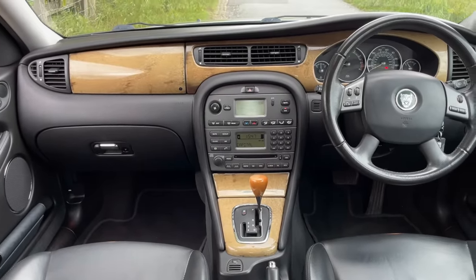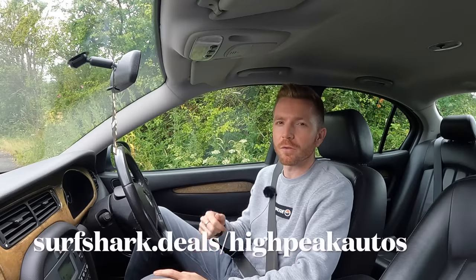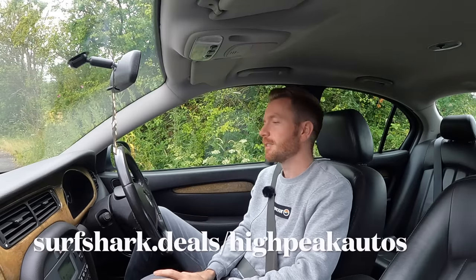Well, I think that's about it then. Thank you for watching - make sure you give the video a thumbs up if you enjoyed it, subscribe if you haven't already, and you can follow me on Facebook, Instagram and Twitter - links below. If you've got any comments or questions let me know. Don't forget to check out Surfshark at surfshark.deals. Right, I'll see you next time - adios!